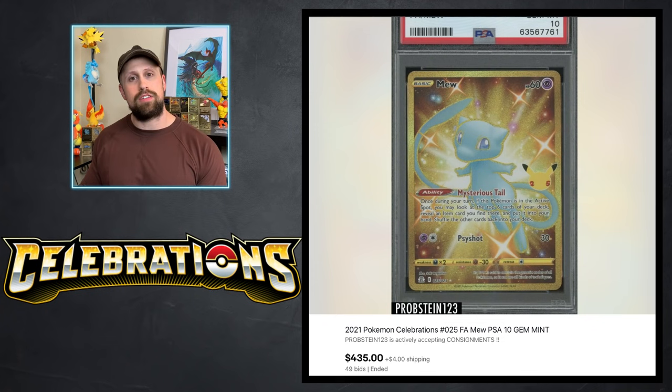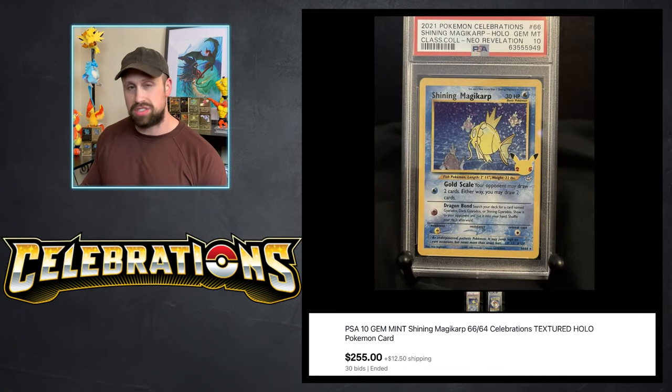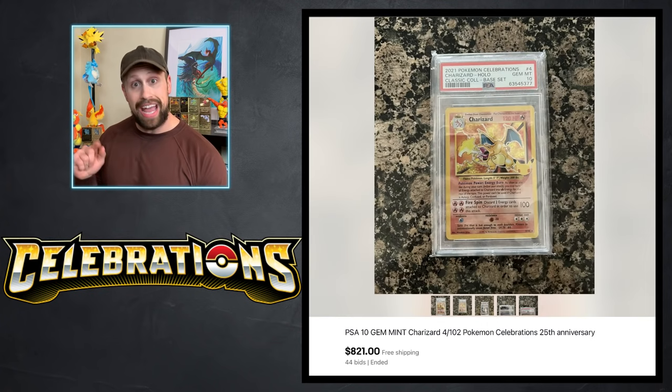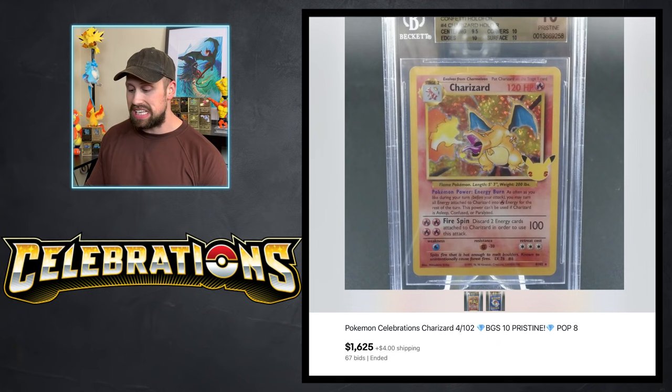The Celebrations graded cards are still hot. We have the golden full art new card that sold as a PSA 10 for $435 this week. We have the Umbreon gold star from the classic collection that sold for $370, and a Shining Magikarp PSA 10 from Celebrations that sold for $255. Numerous Charizards sold as well — one PSA 10 went for $721, another for $821, another for $840.